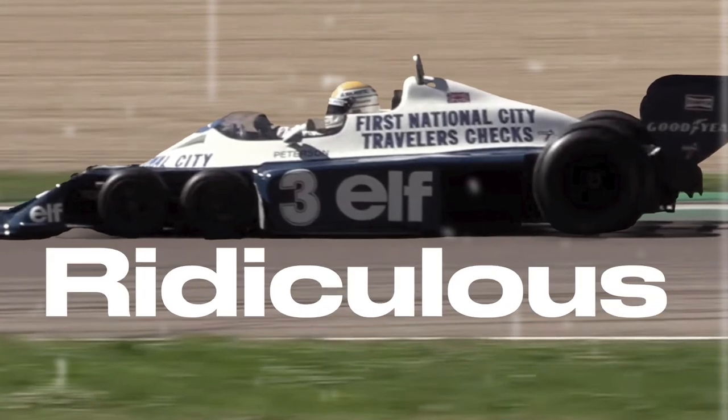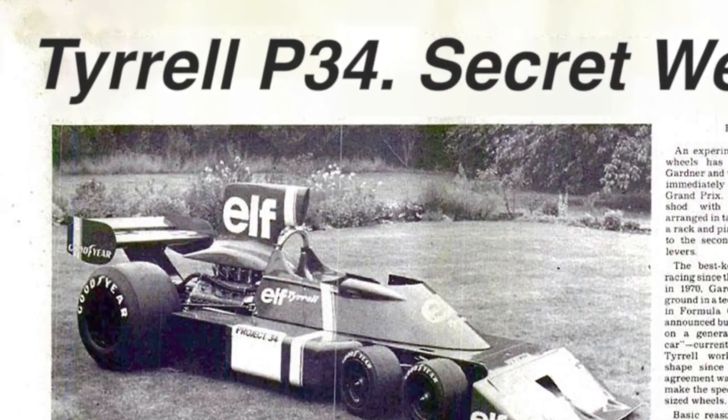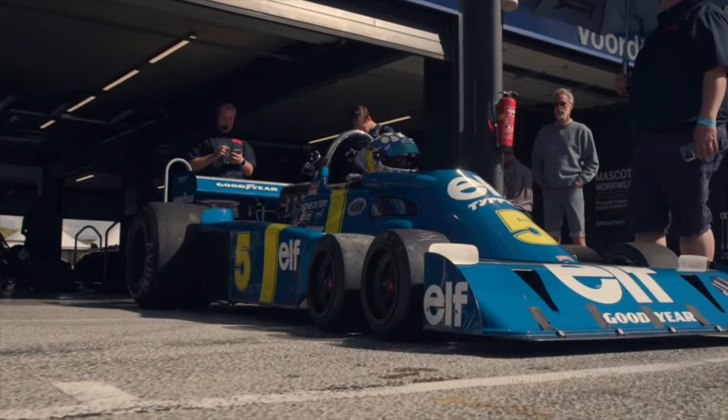This is the ugliest, most ridiculous, most insane F1 car that has ever F1'd. It's called the 2L P34, and in case you hadn't noticed, it don't got four wheels — it's got six.